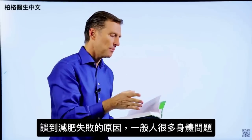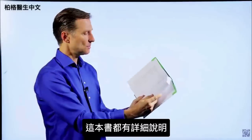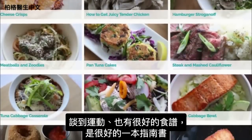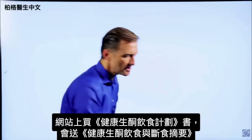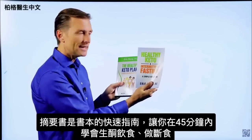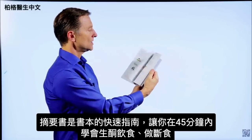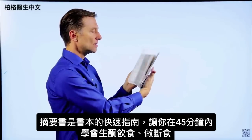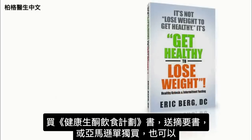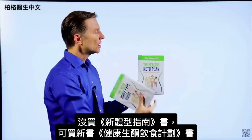Very few people just have a weight problem — they have body issues like sleeping problems, stress, inflammation, and menopause, all covered extensively. There's also a technique for getting rid of stress, a section on exercise, and lots of recipes. On the website, if you get The Healthy Keto Plan, you get a free companion book called Healthy Keto and Intermittent Fasting — a quick guide designed to get you up to speed in 45 minutes. You can also purchase these individually on Amazon.